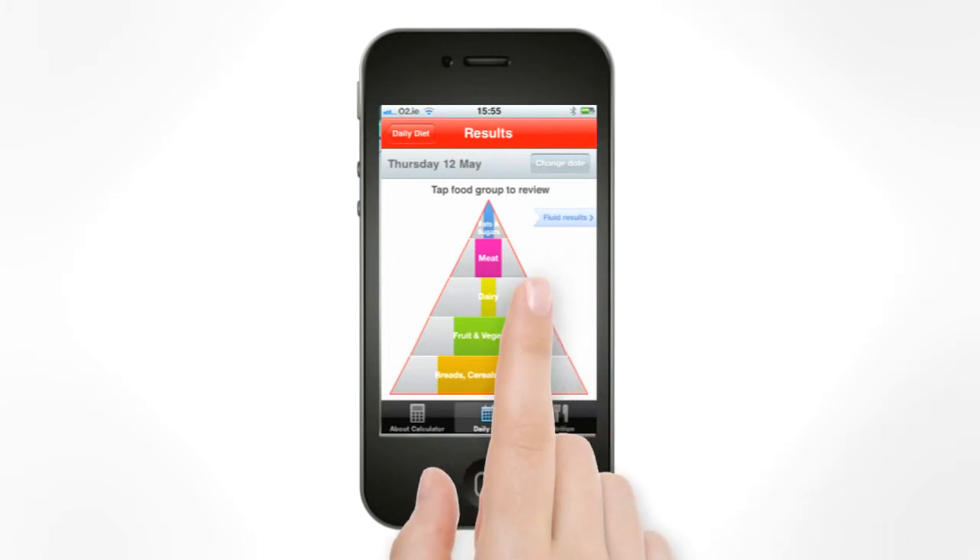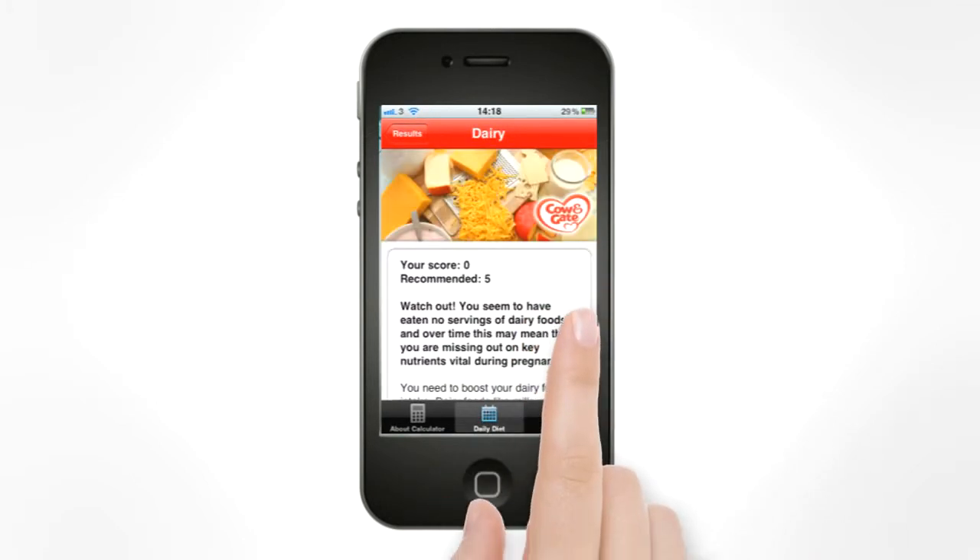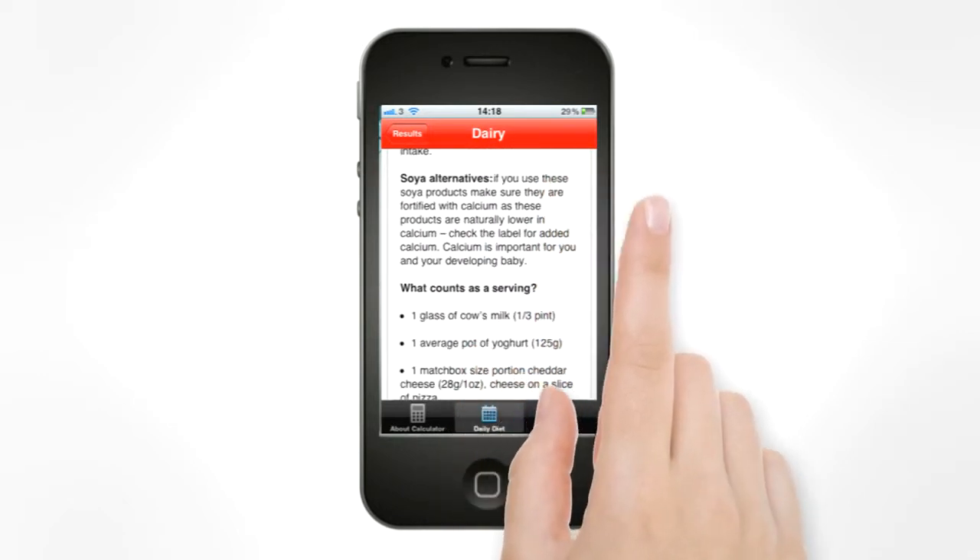The food pyramid provides personalized instructions to pregnant women on how to optimize their nutritional intake.